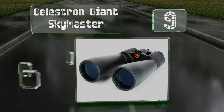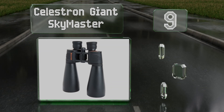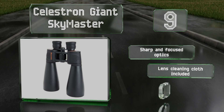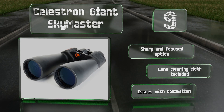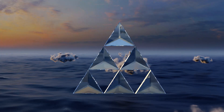At number nine, the Celestron Giant Sky Master offer good value for your money, though they won't compare favorably with options costing significantly more. Their 15x magnification makes these well suited for both long-distance terrestrial gazing and peering into the skies above. They're equipped with sharp and focused optics and include a lens cleaning cloth, but there are some issues with collimation.